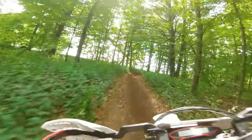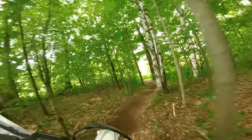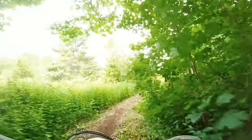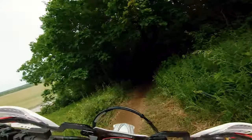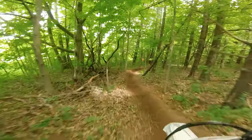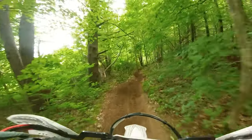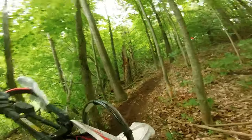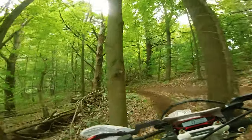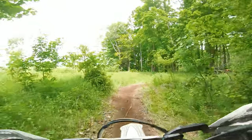On the fourth lap I managed to make it to 23rd in class — or 22nd, maybe even 21st, but it seems like people's scores are updating, so I can't tell. It says 23rd right now. I don't know how or where I overtook so many people — maybe they were stopping to refill. I suspect that was the case because there were quite a few people on MX bikes.